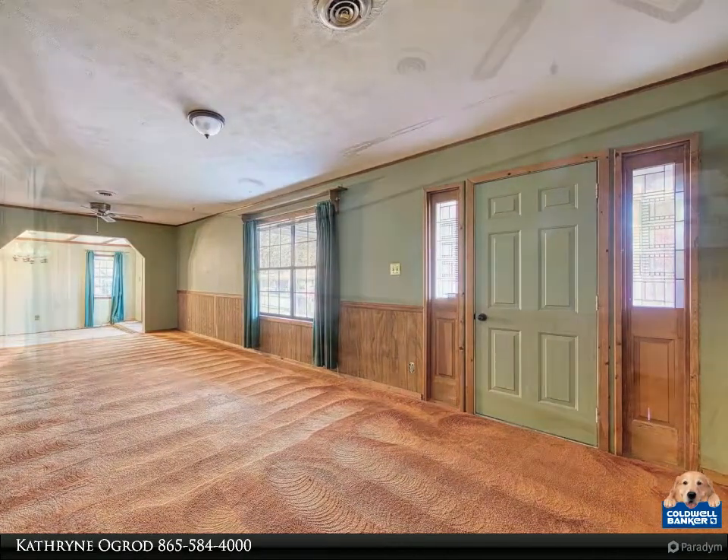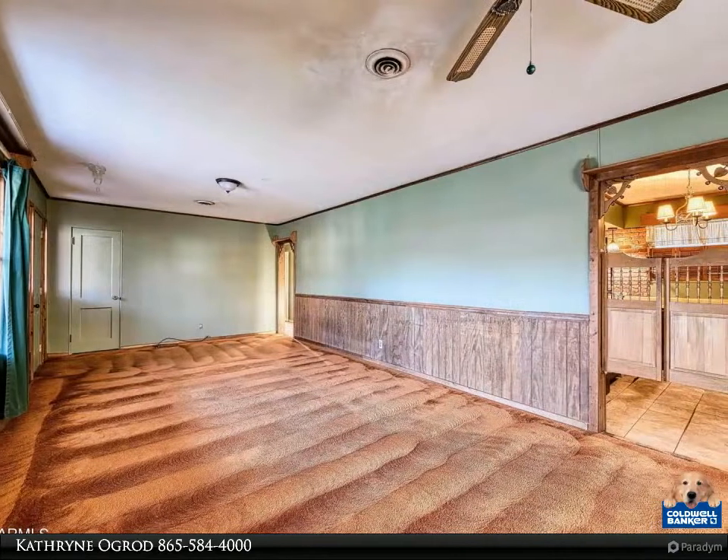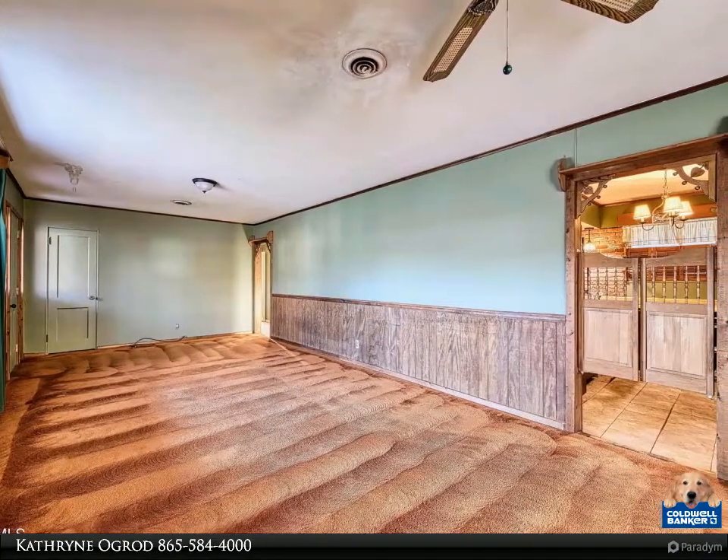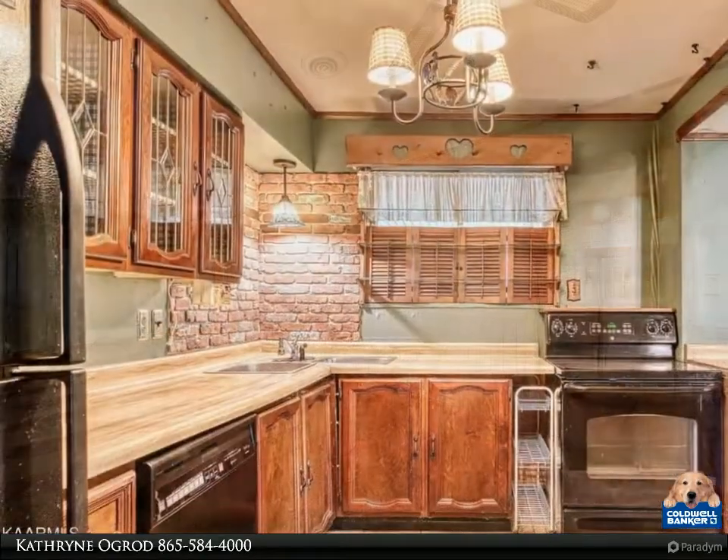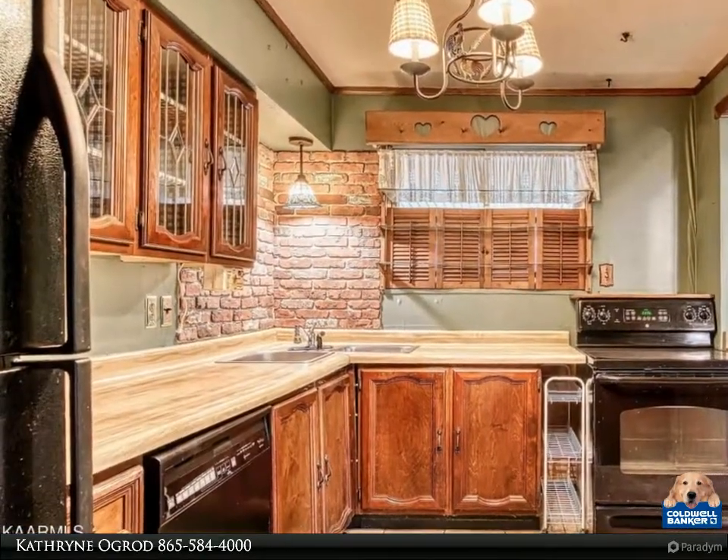The HVAC is about two years old and the roof is about seven years old. There is a beautiful screened-in back patio to enjoy, as well as an additional storage area attached to the house.